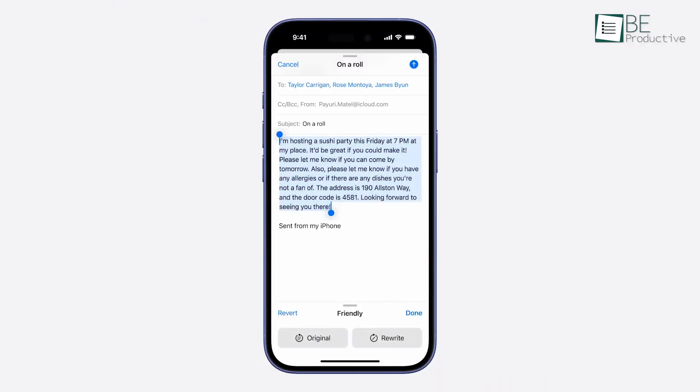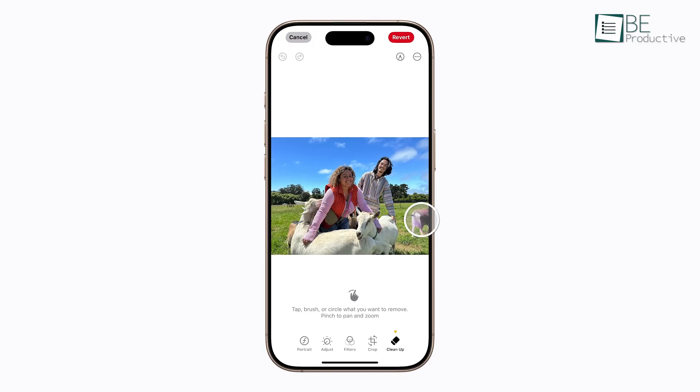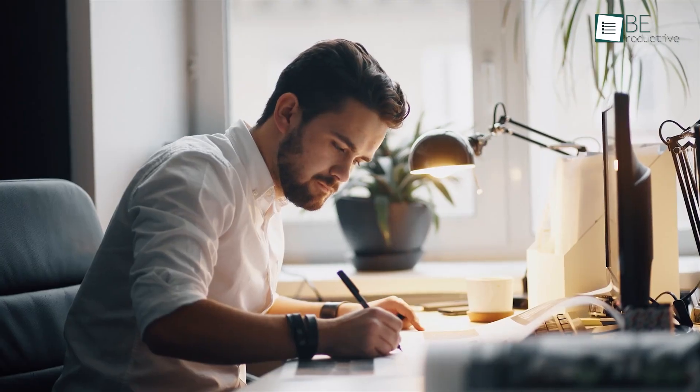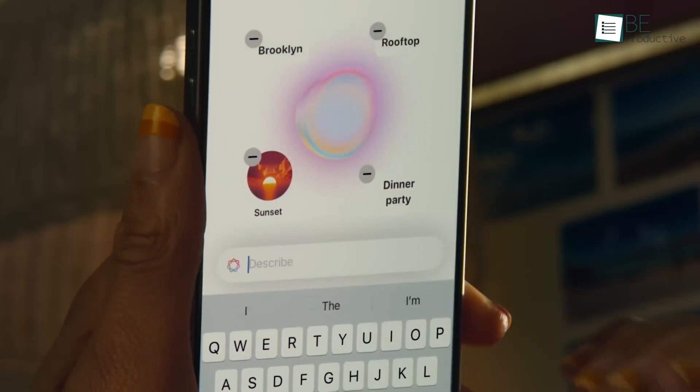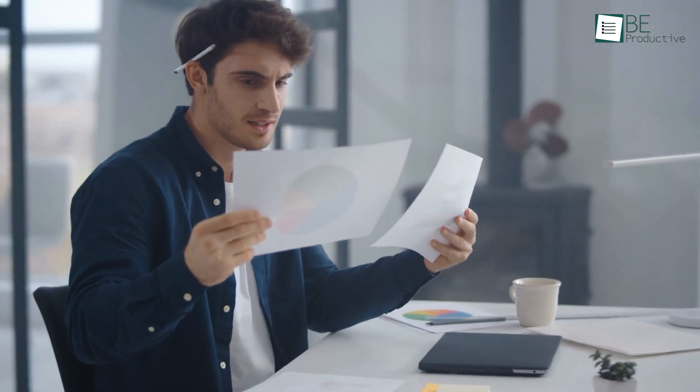Unlike a standalone app, Apple Intelligence appears across different areas, from writing tools to image editing and even the updated Siri interface. Each feature hints at making task management and daily routines simpler, with a clear focus on time management and ease. Today, we're getting into these features one by one to share how they perform and where they could fit into our workflows. So, let's get started.